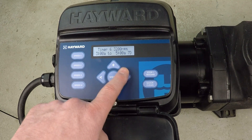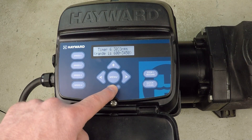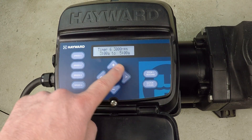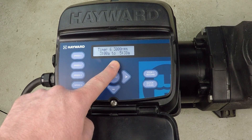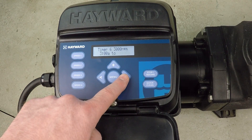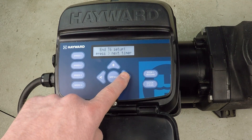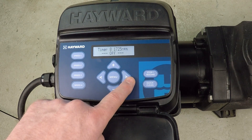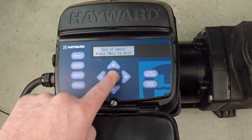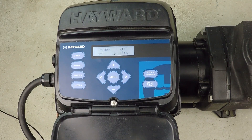Moving along to the final timer. We're going to adjust down to 3000 RPM again and run from 3 AM until 6 AM. That is our 24-hour dynamic schedule programmed into this Hayward variable speed Super Pump. You could add more timers if you wanted, or just hit the menu button. Press menu to exit — and this is very important — press plus to save the new program. The pump resets, saves the new program, and starts running with the new programming.